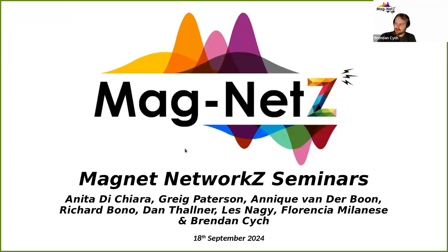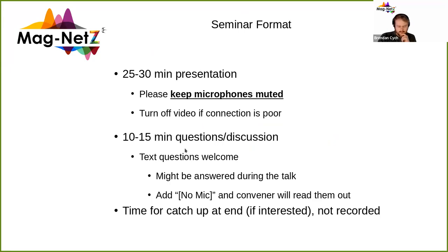Welcome to Magnets. Just to give you an idea of the format for today, we're going to have a 25 to 30 minute presentation. For the duration of that, please keep your microphones muted and turn off your video if you're struggling to watch, because that can use up your bandwidth. After that, we're going to have 10 to 15 minutes of questions and discussion. You can either ask a question in the chat or just raise your hand and unmute your microphone. I'll read out your questions if you put them in the chat. And then at the end, we'll turn off the recording and there'll be time for a brief catch up where people can chat off the recording if you're interested.